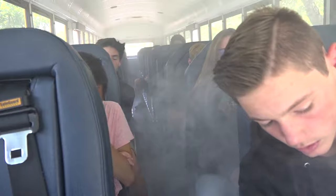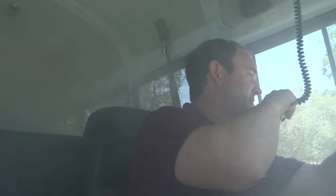Dispatch, this is Luke. Bus 145. I'm driving and I've got a lot of smoke in the cab. We're going to be pulling over. We're going to be doing a bus evacuation.